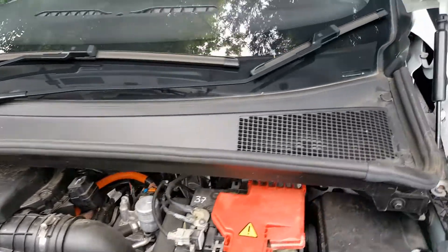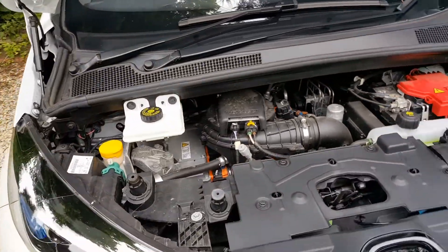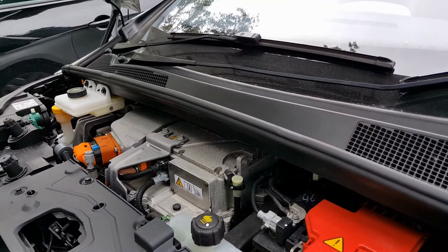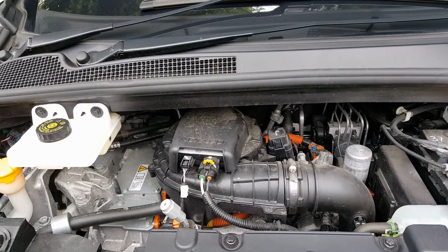The other way is if you've got the VIN number — you look at the eighth digit. If it's an A, it is the Q motor, the original. If it's a B, it is the R motor because that came second in late 2015.